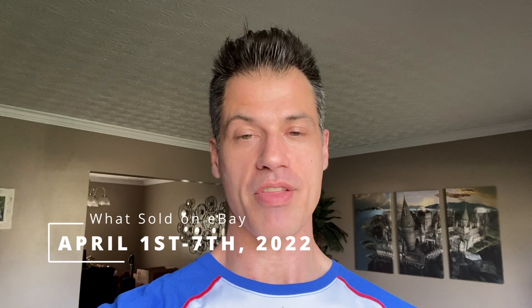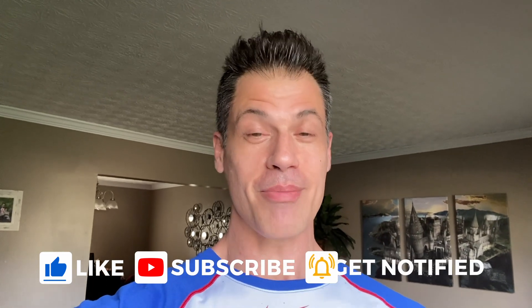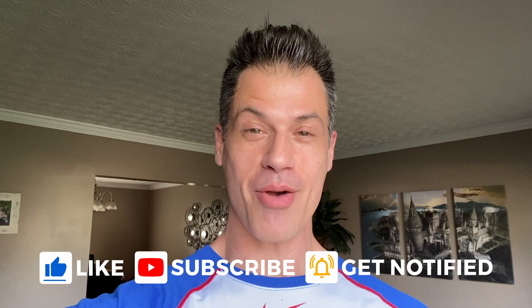We are off to a really great start in April. Welcome everybody, Brendan here, Dad Planet — another What's Sold on eBay video. I am taking you through the week of April 1st through the 7th. I don't feature every single item that I sold throughout the week, but we're going to take a look at 15 really interesting bolos. I couldn't be more pleased with the way the month has started. Let's take a look at these.